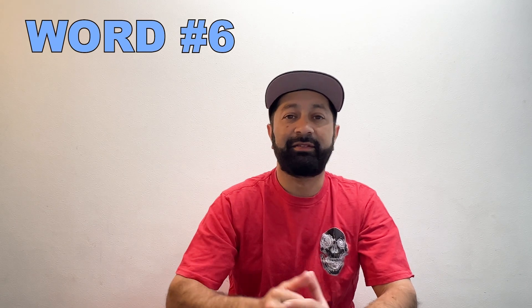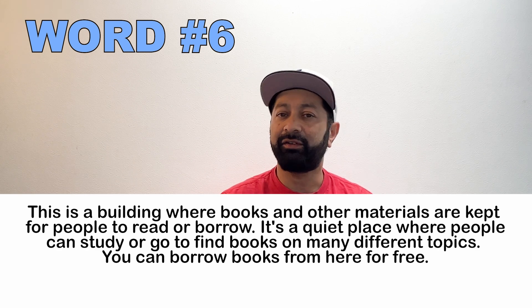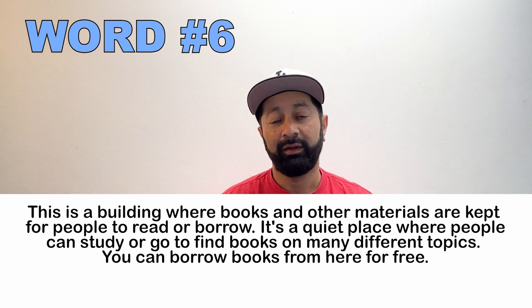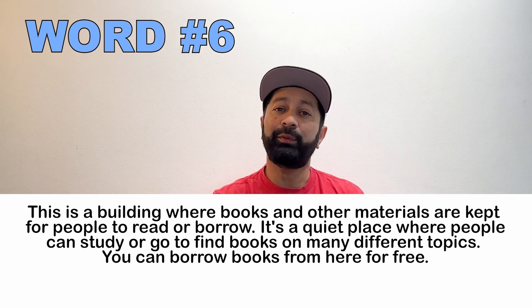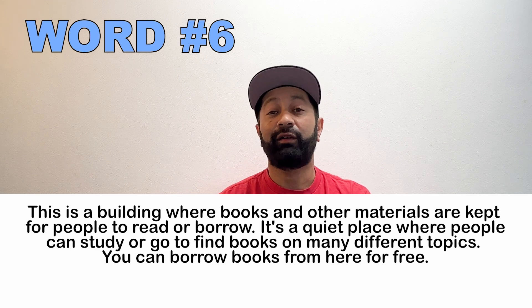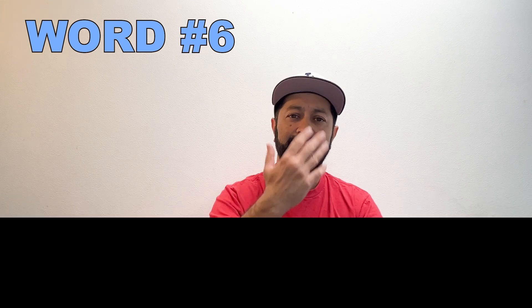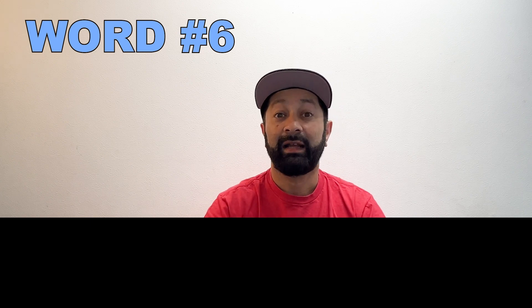Number six. This is a building where many different books and materials are kept for people to read or borrow. It's a quiet place where people can study or find books on many different topics. You can go here and borrow the books for free. What is this place called? A library.